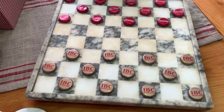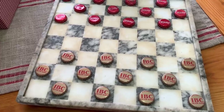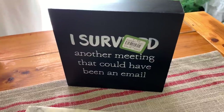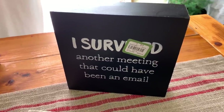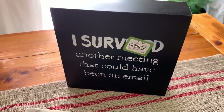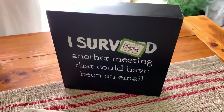This next little sign — my husband and I couldn't resist. He's going to put it in his office. It says 'I survived another meeting that could have been an email,' and we thought that was so funny we had to get it. That was originally $1.39.